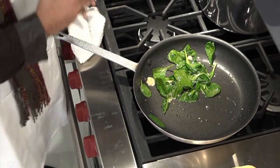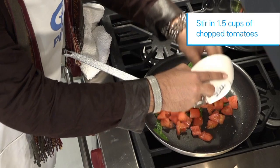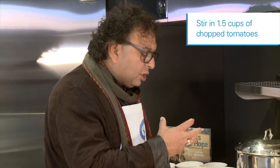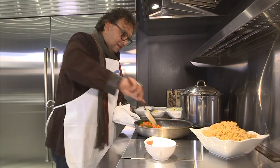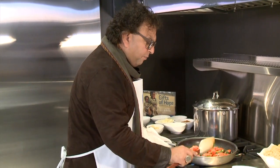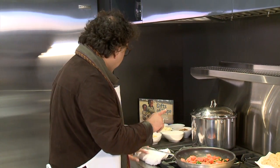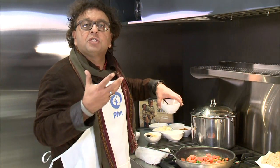Once the spinach is wilted, take these beautiful tomatoes and throw them in the pan. Cook the tomatoes on high heat until they are slightly overcooked. As the tomatoes are getting cooked a little bit, add some delicious spices.